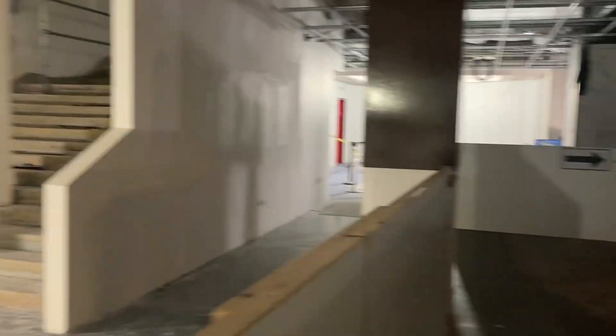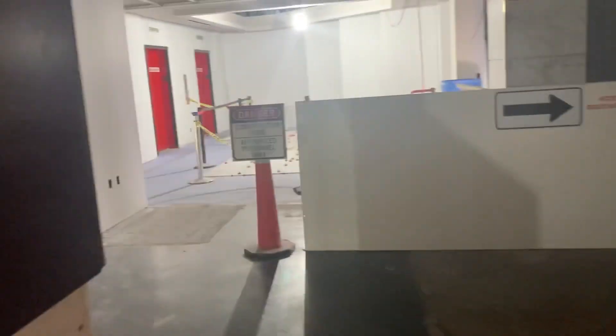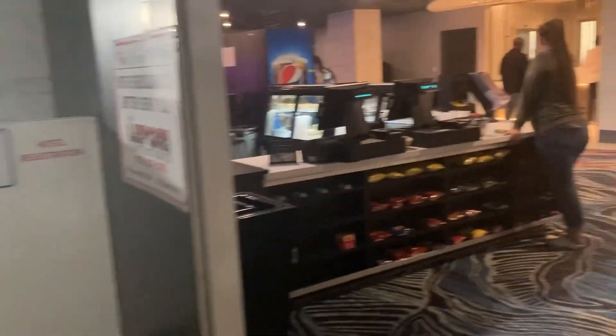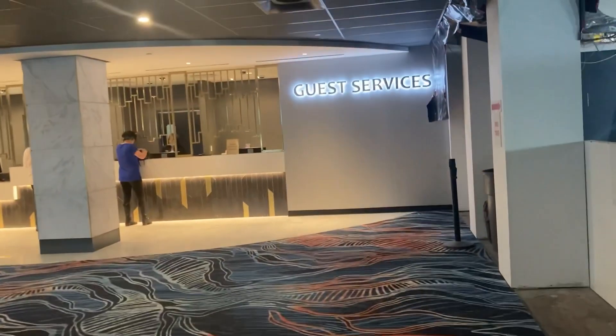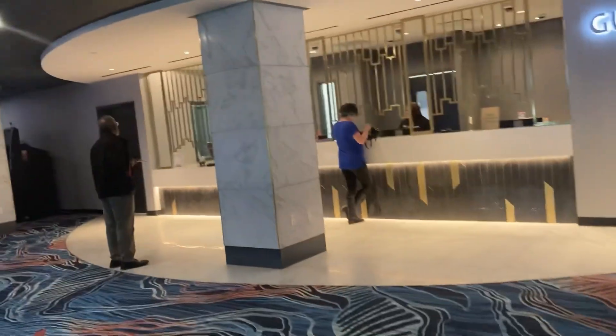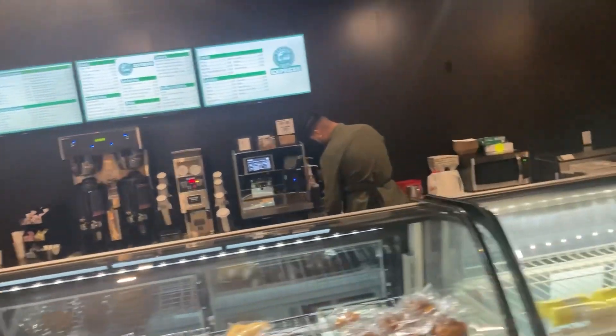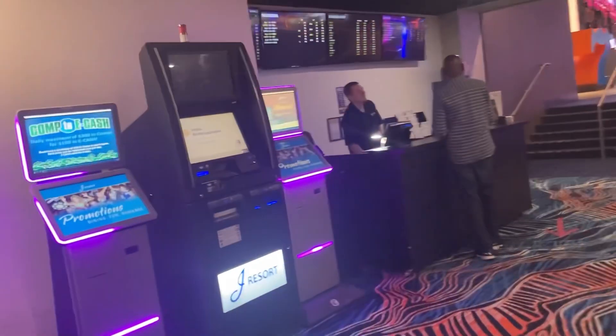So this is when you first walk in — a lot of construction going on. This picture right here shows the future plans. When you're entering the casino, my first thoughts are it looks pretty nice. That's guest services, that's the cage and the cashier. They do have a Starbucks on the floor when you first walk in, so if you guys love Starbucks, there you go.